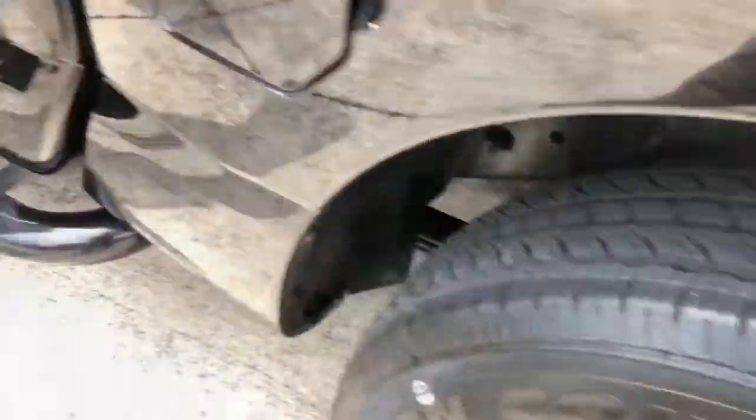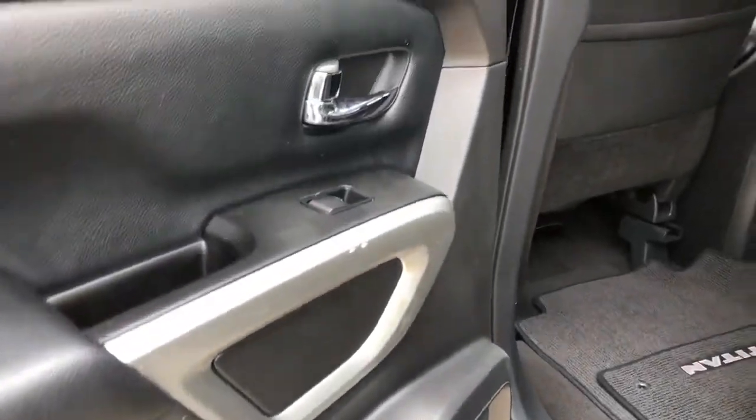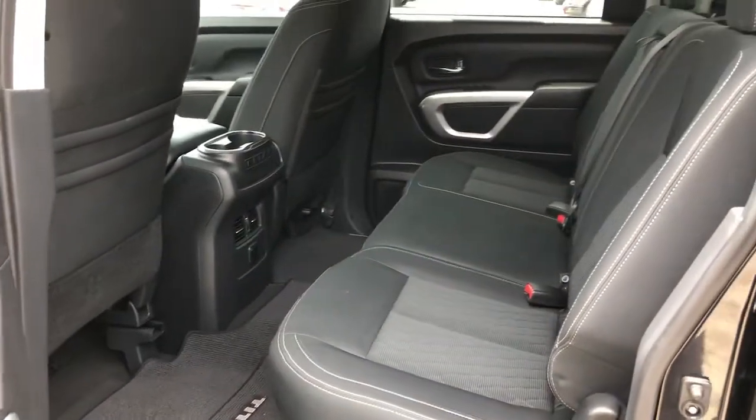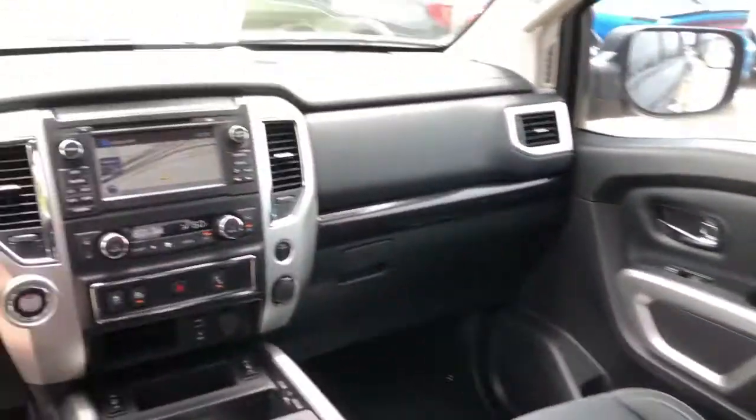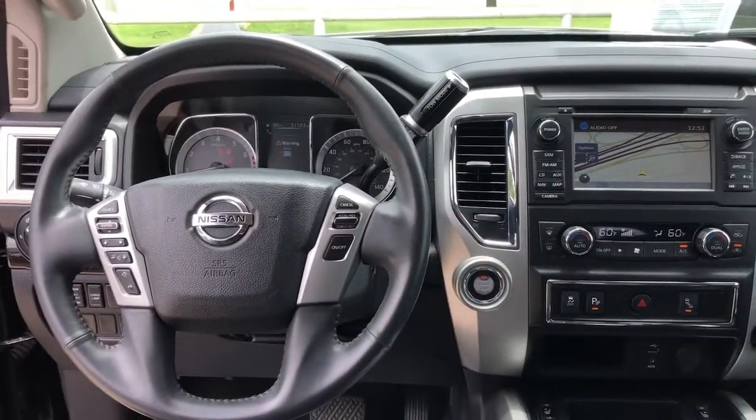Backup camera, electronic stability control, Bluetooth, rain-sensing wipers, universal garage door opener, trip computer, power windows, four-wheel disc brakes, power steering.